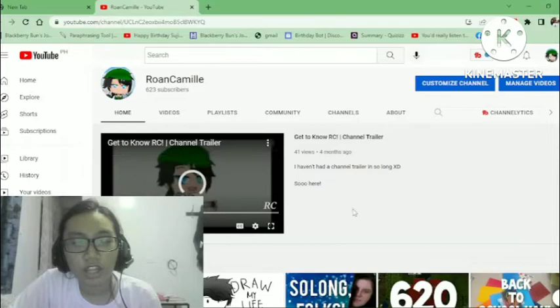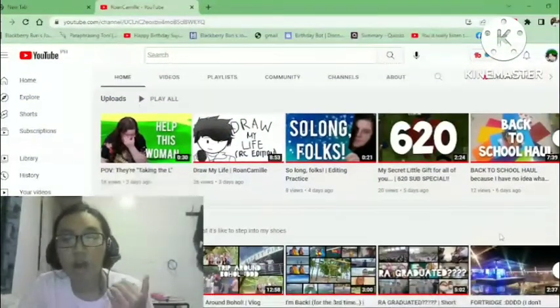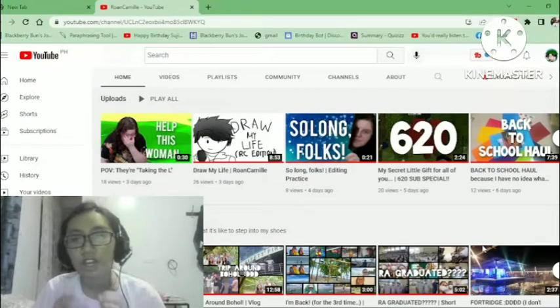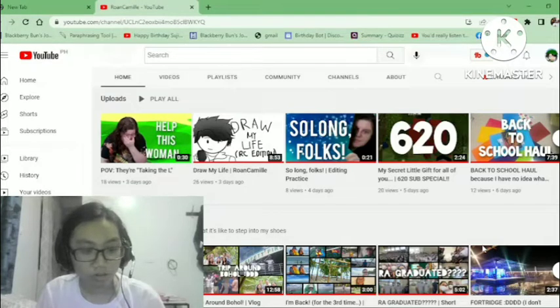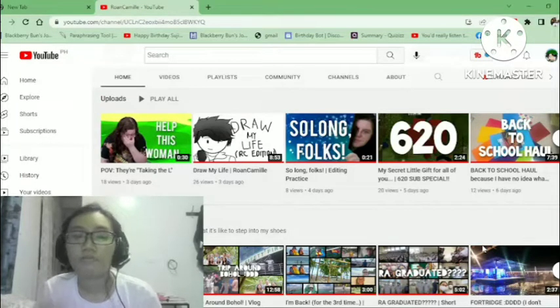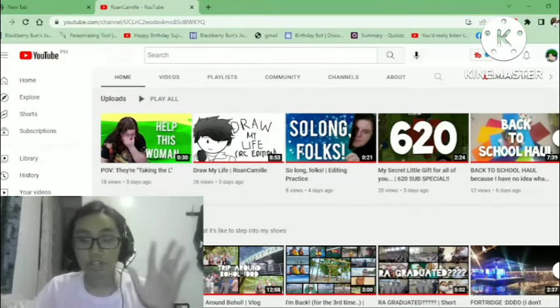Next, I have my playlists. This is how I arrange it — it completely varies per person, but having categories in your channel will separate and keep things organized, so viewers know what content you're posting on specific topics. I put my uploads first because that's what everyone wants — your most recent uploads. It's easy for me to know what they've posted recently and know what to expect.